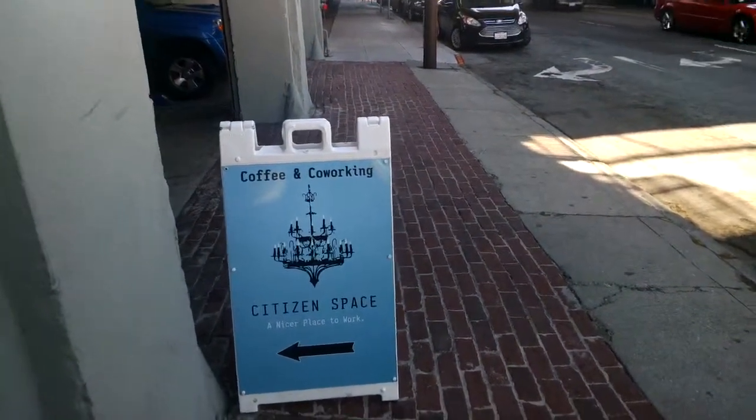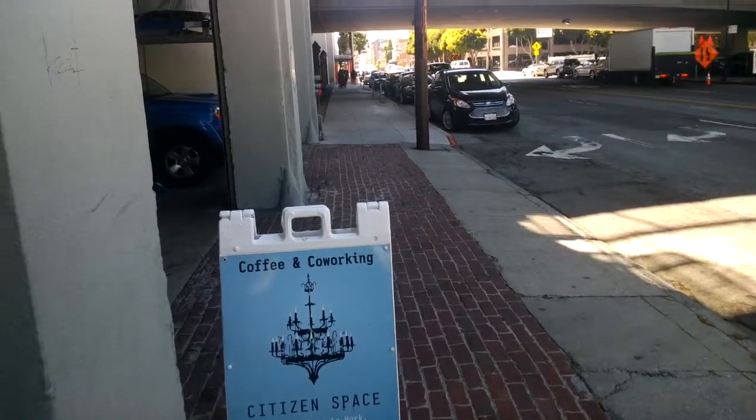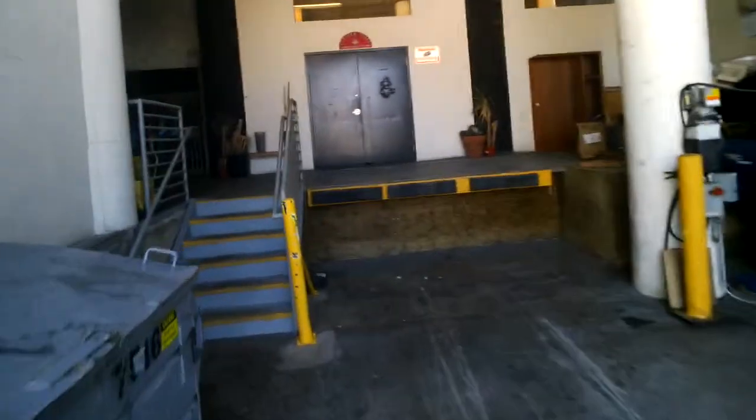Welcome to Citizen Space. We're located at 425 2nd Street. You enter Citizen Space off of 2nd Street through the loading dock.